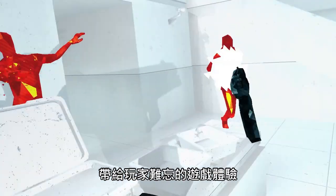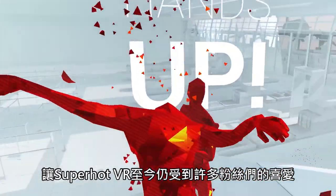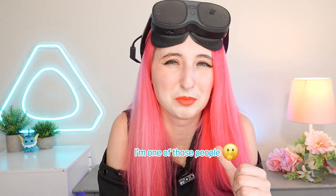Superhot remains a fan favorite to this day with an unforgettable experience and game mechanics. Expect to play about seven hours worth of gameplay on average if you're the kind of person who likes to complete all the objectives — and I'm one of those people.